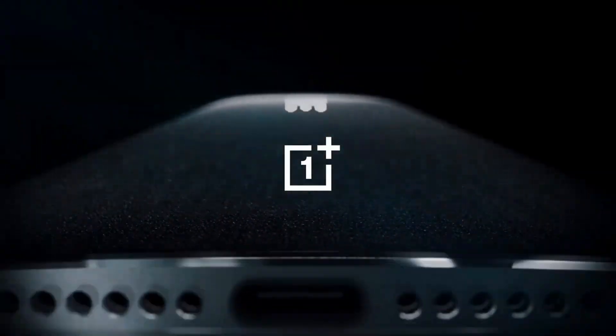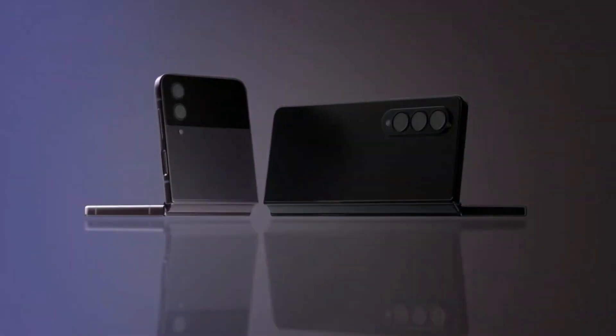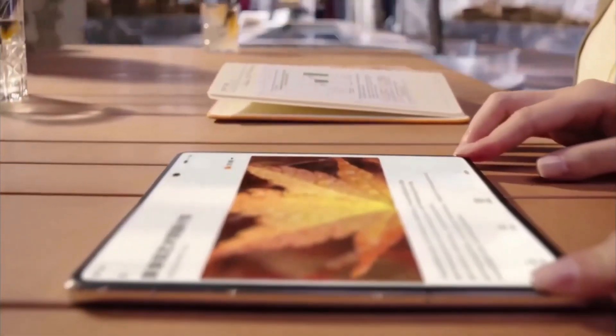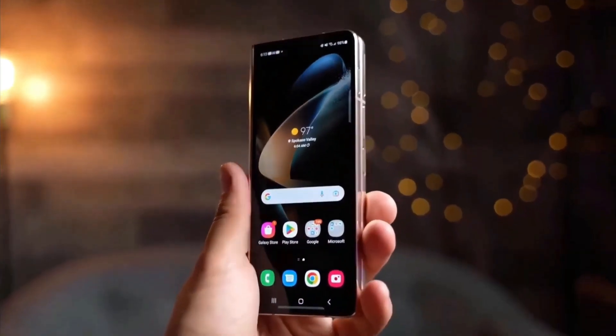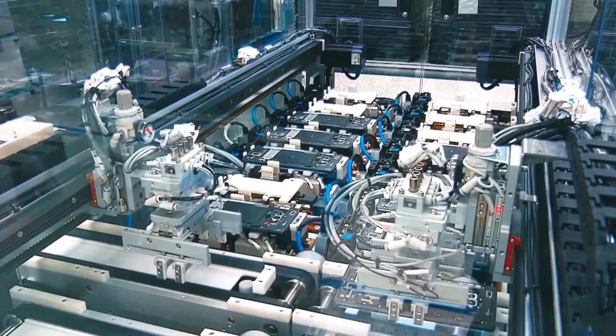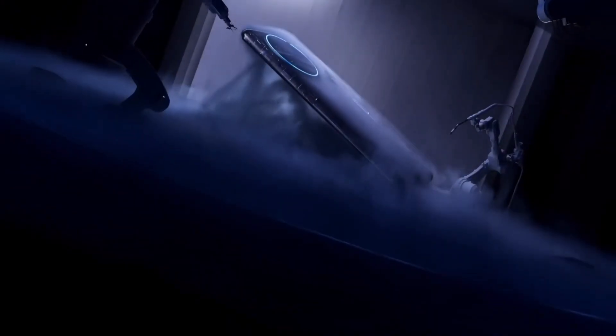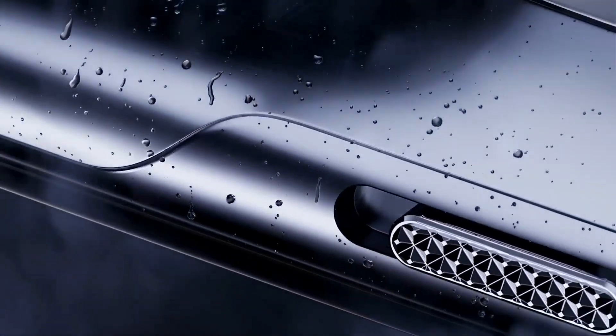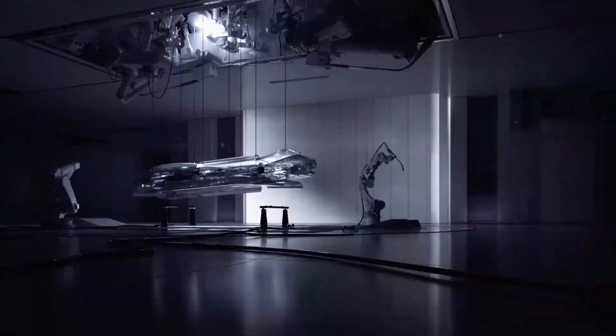The future is unfolding before our eyes. OnePlus has reimagined what a smartphone can be, and the OnePlus Fold is a testament to their relentless pursuit of innovation. Get ready to immerse yourself in the future of technology. Subscribe to our channel and hit that notification bell so you don't miss a thing — let the countdown to the OnePlus Fold revolution begin.